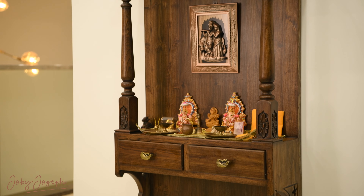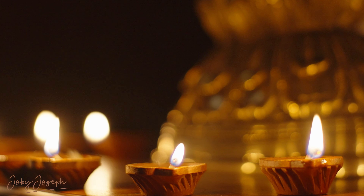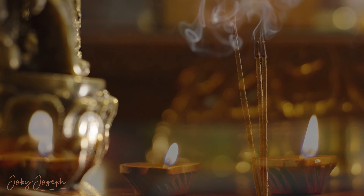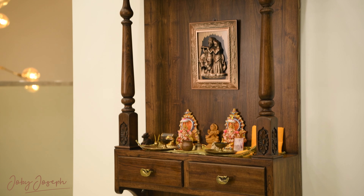Next to the library is the puja unit, a sacred space for reflection and peace. The clean, minimalist design reflects the purity of its purpose, showing that simplicity can create the most powerful experiences.